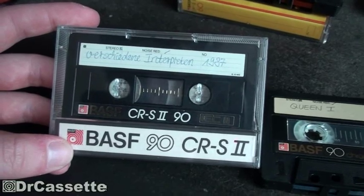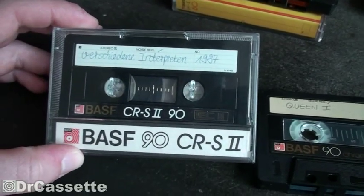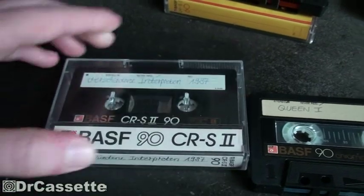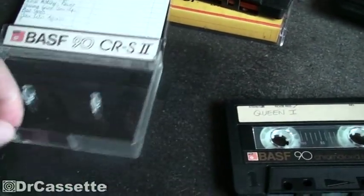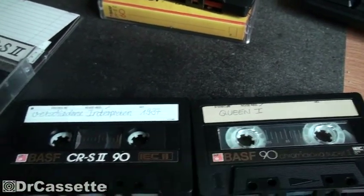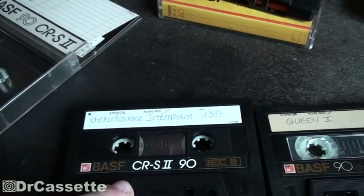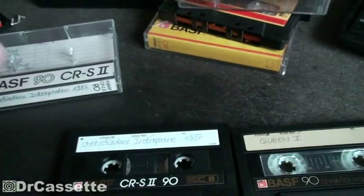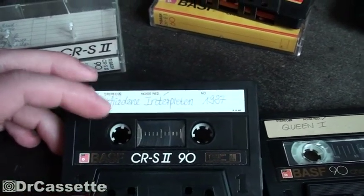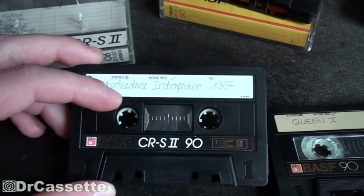This is the next one, around 1986 to 1987. You can see they shortened the name from 'chrome dioxide super 2' to 'CRS2.' They slightly modified the cassette shell, basically filling the big window with black plastic, leaving just a small window. On this one, no more label for security mechanism, and no more security mechanism label on the inlay either, so the only way to find out if this cassette has the security mechanism is to actually take it apart.